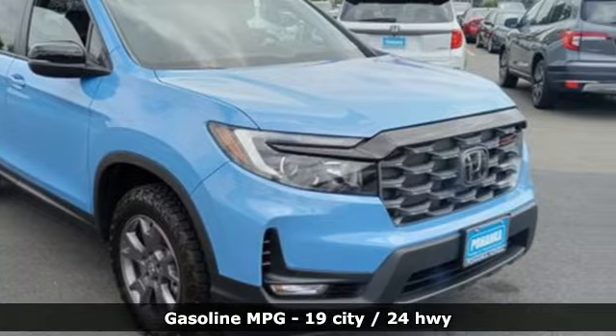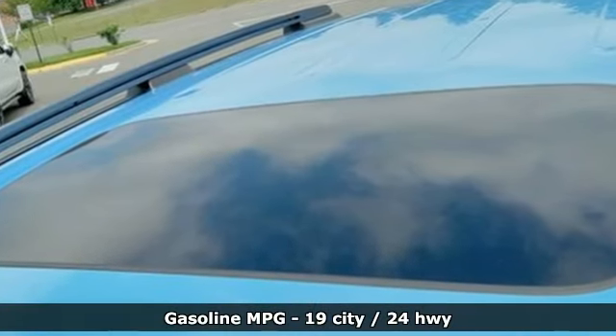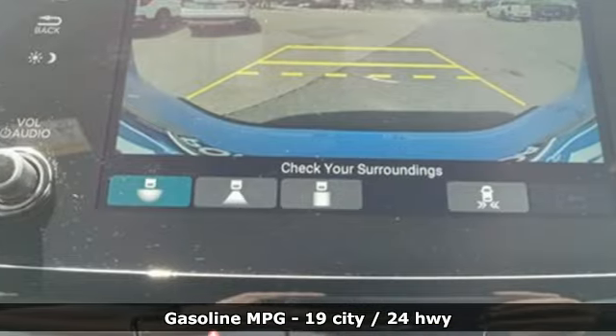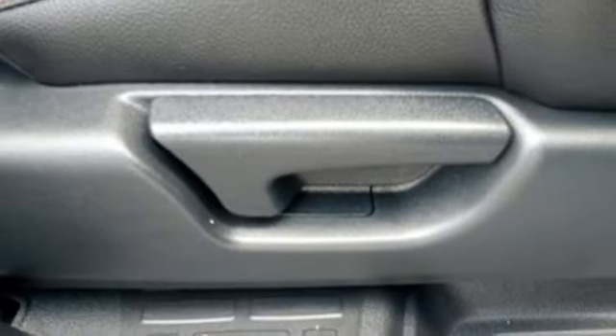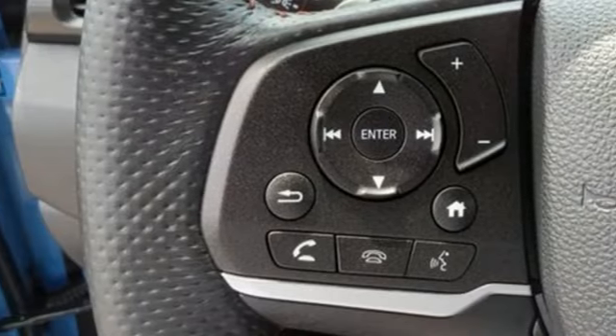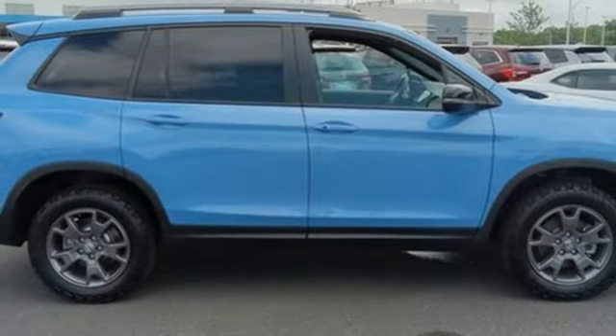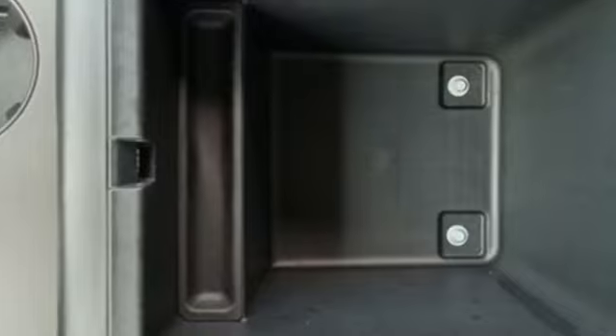It comes with all the amenities you need: automatic transmission, front heated leather bucket seats, integrated navigation system with voice activation, auto dimming rear view mirror, dual zone climate control, inductive device charging, streaming audio, express open and closed sliding and tilting sunroof, doors, push button start proximity key, and V6 engine.